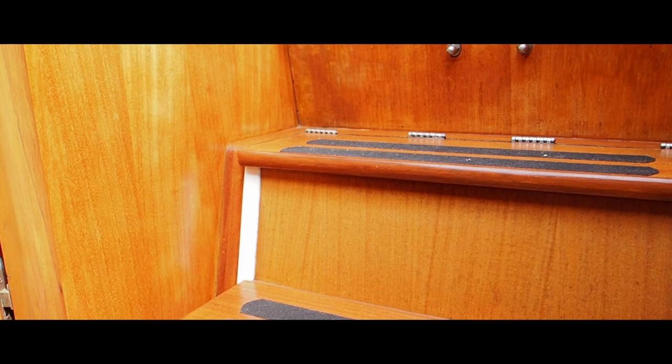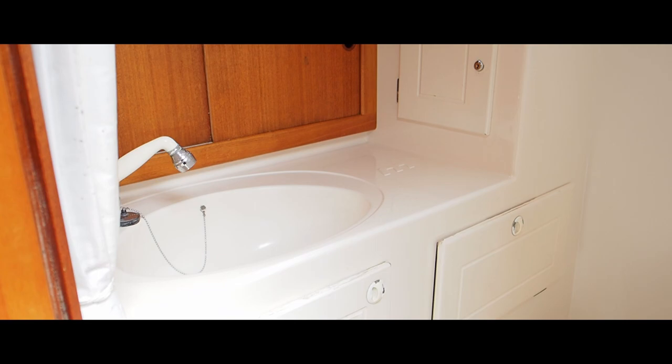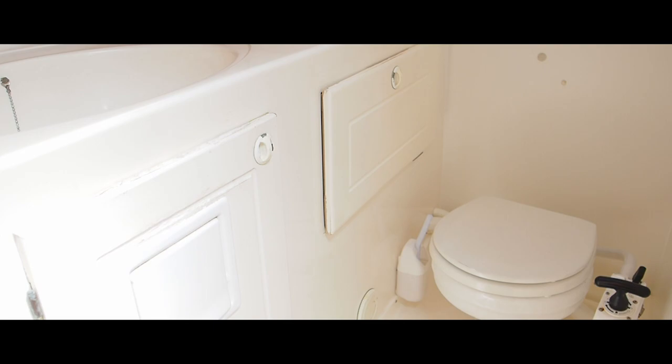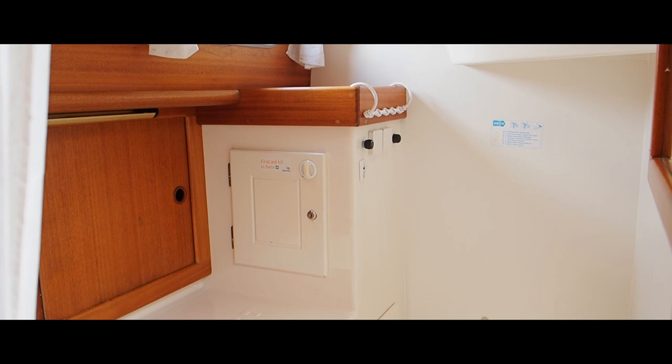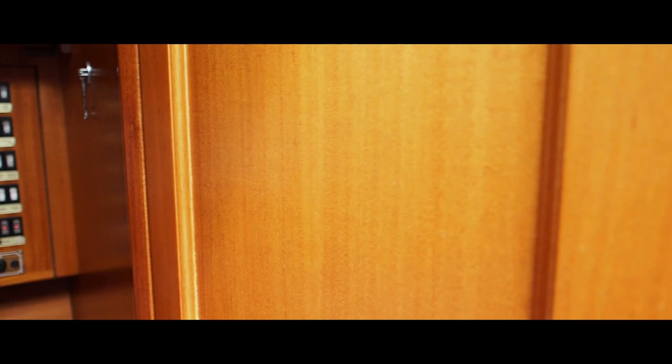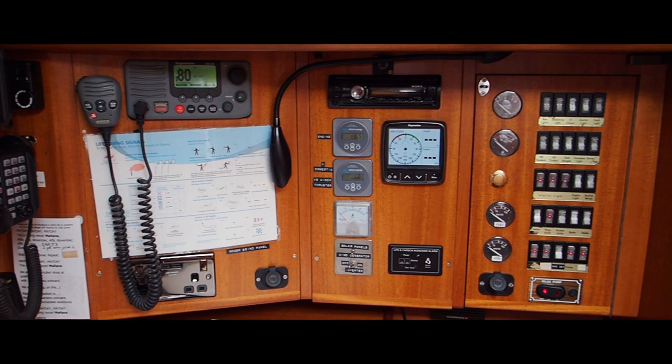Engine access is very good on the boat - it's behind these steps. On the starboard side is the heads and shower, and on the Marlow they tend to be very generous. The configuration means you can stand in here quite happily even when the boat's heeled over - you're well cocooned with plenty of things to hold on to.